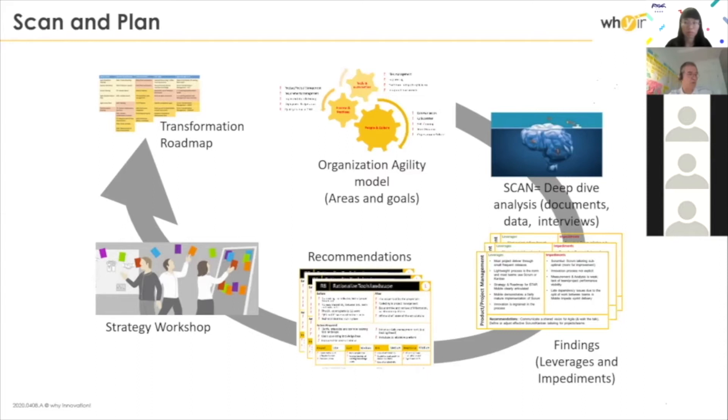We take the top management — the C-level people — into a strategic workshop where we discuss all of that. For a small setup, we're talking about one day; for a very big setup, two or three days. Then, based on that, we come up with a transformation roadmap.